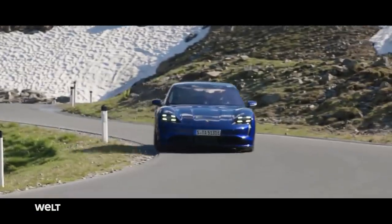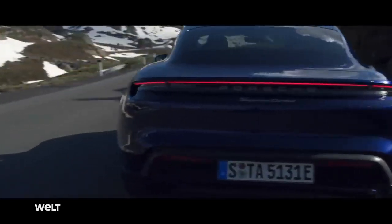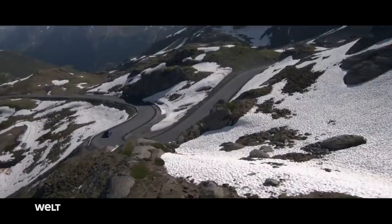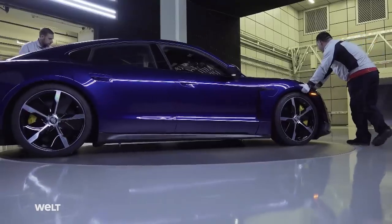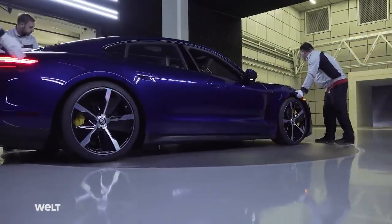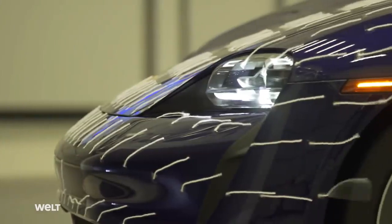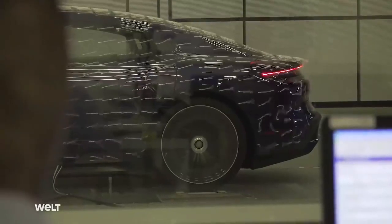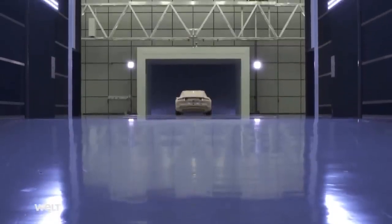The Taycan is not only extremely sporty, it also has to be range-efficient. This presents developers with new challenges, especially where electric vehicles are concerned. The Porsche engineers optimized the Taycan in more than 1,500 hours in the wind tunnel. The drag coefficient indicates how streamlined a vehicle is — the lower, the better. The Taycan has a drag coefficient of 0.22, so it's up there with the best in the wind tunnel.